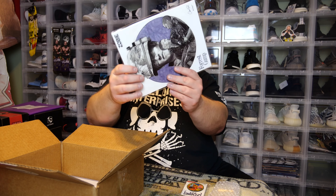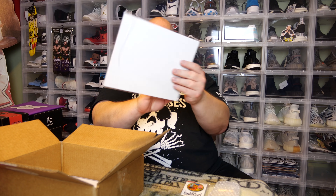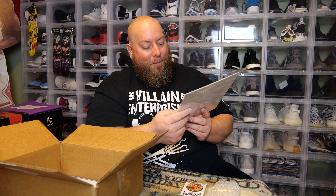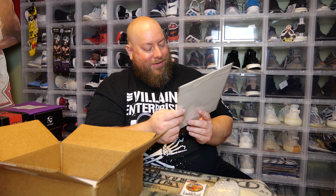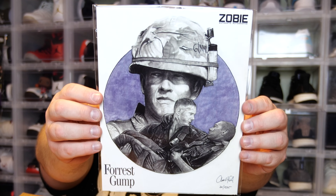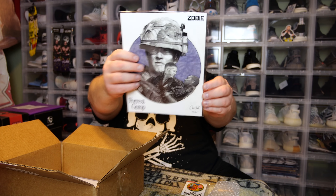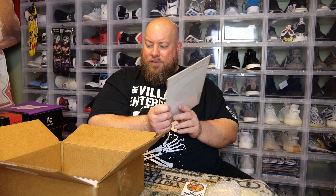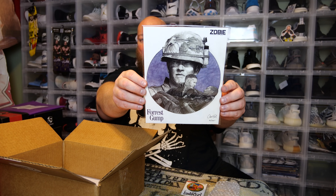Here's the art print. We got Forrest Gump — Forrest and Bubba. That's a cool print. This is hand numbered 74 out of only 525 made. The artist did a fantastic job on that art print.